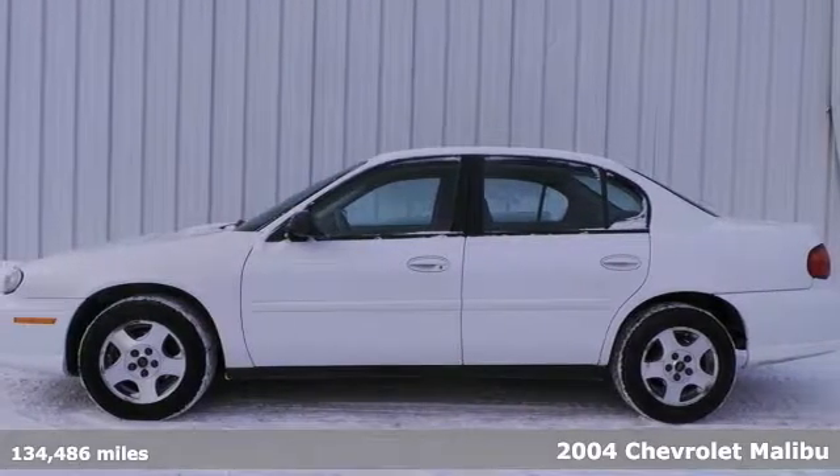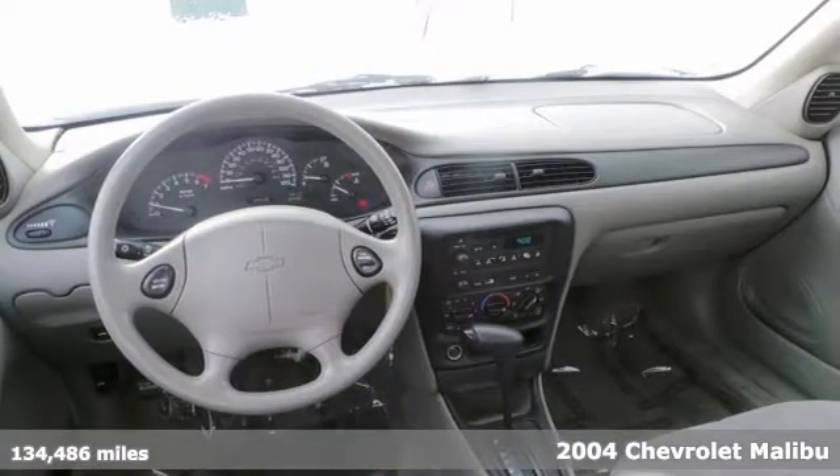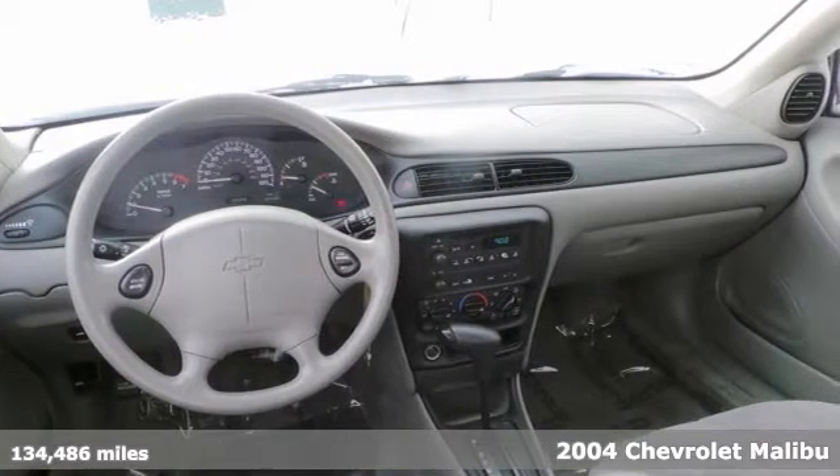Here's a 2004 Chevrolet Malibu. It offers an auxiliary audio input, a four-cylinder engine, air conditioning, keyless entry, and a CD player.